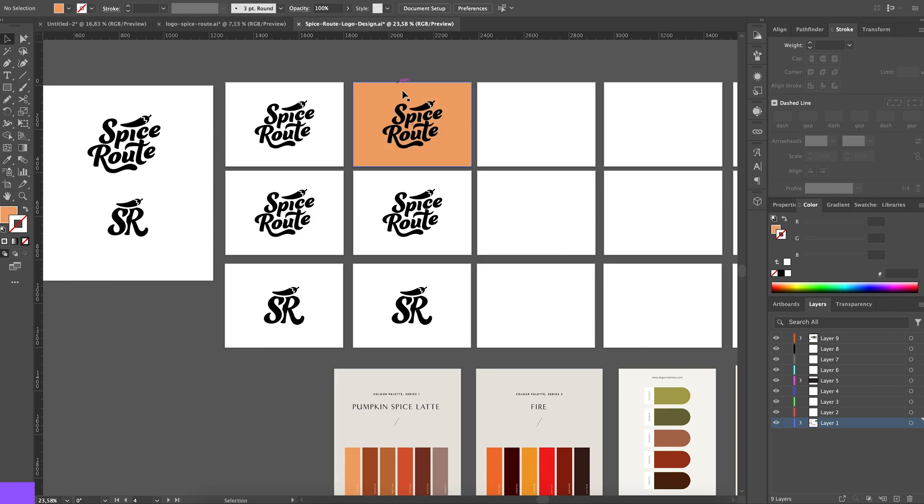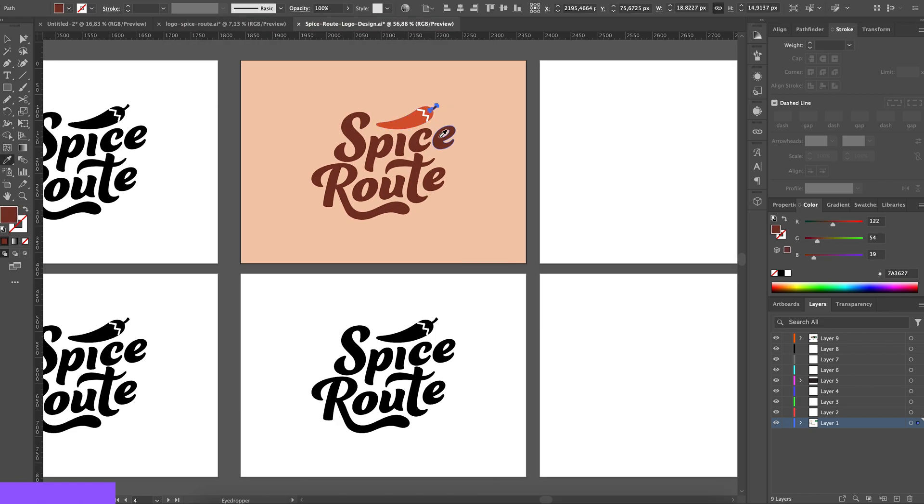Finally, we also need a color palette for our brand. Let's explore several options and see which one resonates with our initial brief.